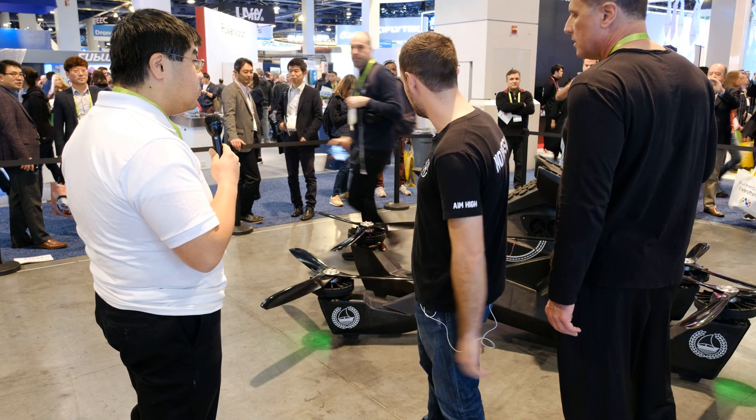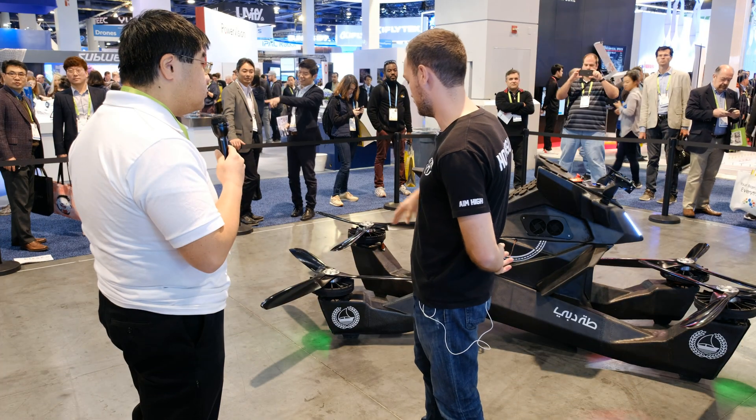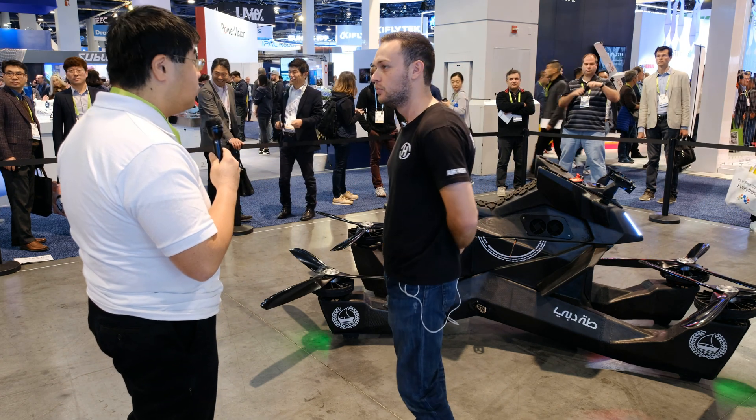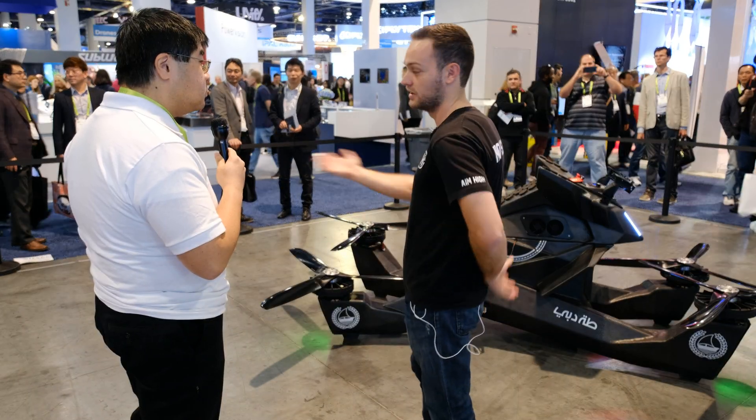It's a search and rescue vehicle as well. One thing we're trying to do right now is we're doing testing with search and rescue. So if someone's off at the beach, maybe a mile offshore, rather than send a helicopter and five people out to save someone, you just send a hover bike out and pick someone up, bring them back to shore.